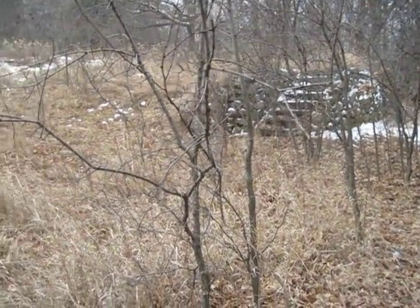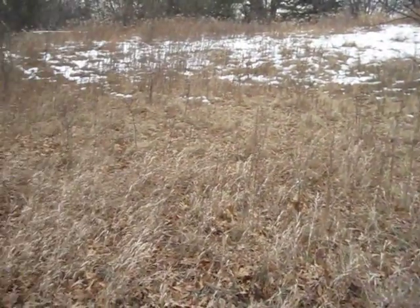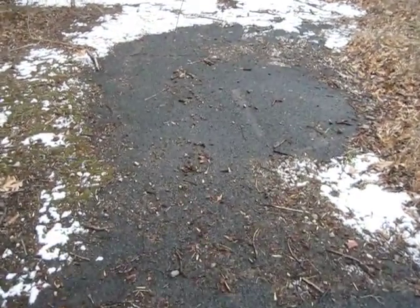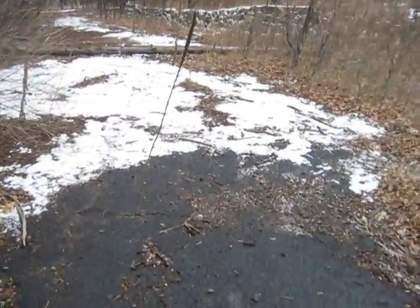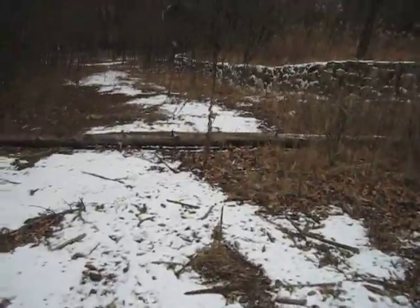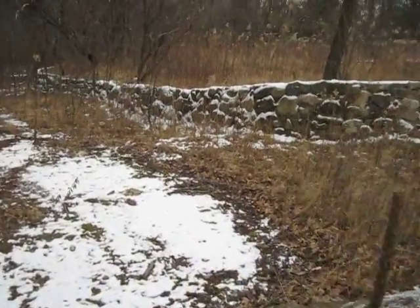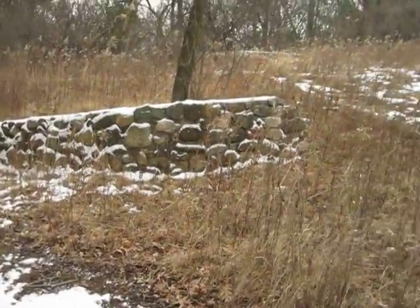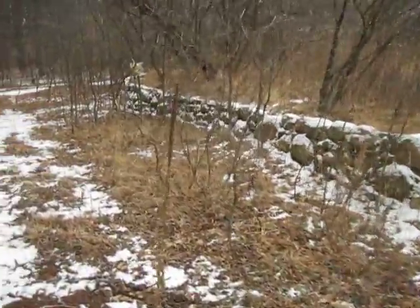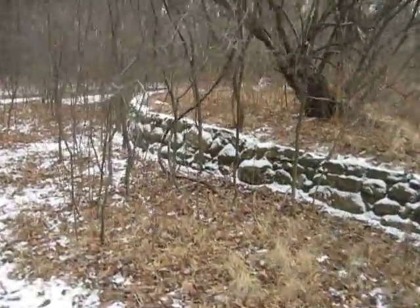There's the stair steps again to the carriage house. You can see the asphalt paving here that was probably put in later on in its life, possibly even by the treatment center. And this is what they describe as the circular drive, coming around here.